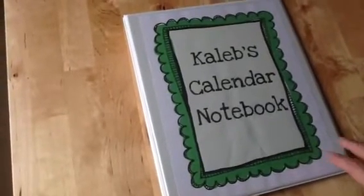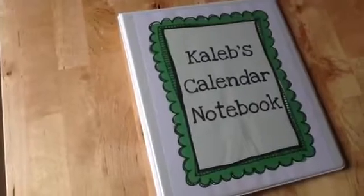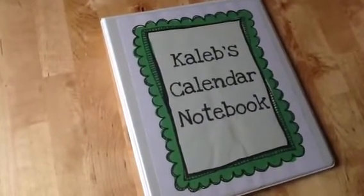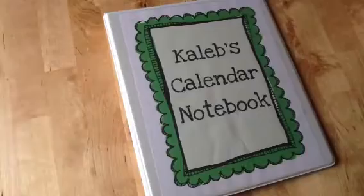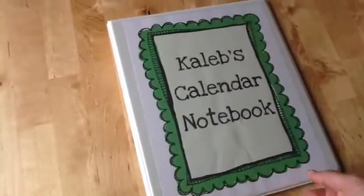Hey y'all, I'm just going to give you a quick little walkthrough of Caleb's calendar notebook, or binder, or whatever you want to call it. The other kids all have a pretty similar one. The older two have their directions in cursive and the things that they have to do in cursive. Caleb's is all in manuscript, but I'm just going to give you a quick walkthrough of the pages we have in this binder.